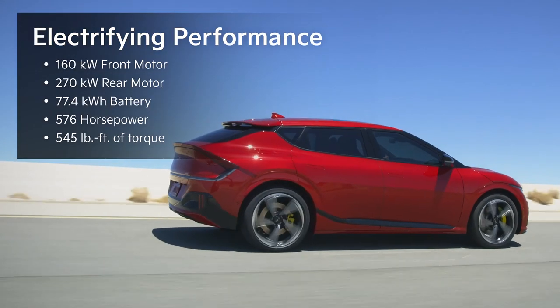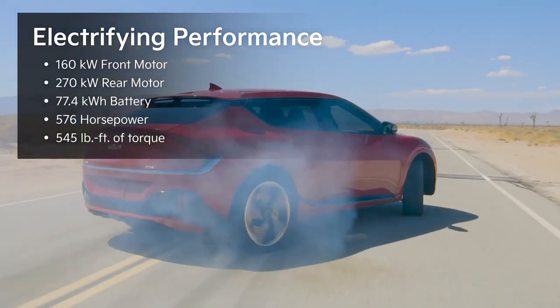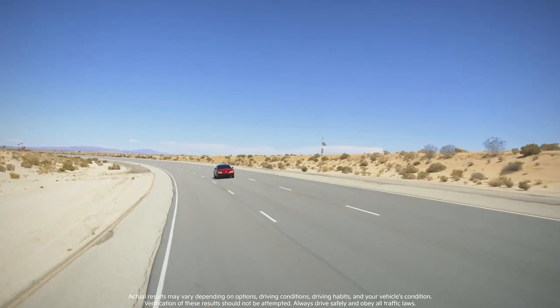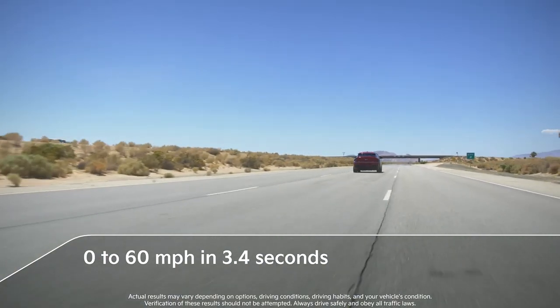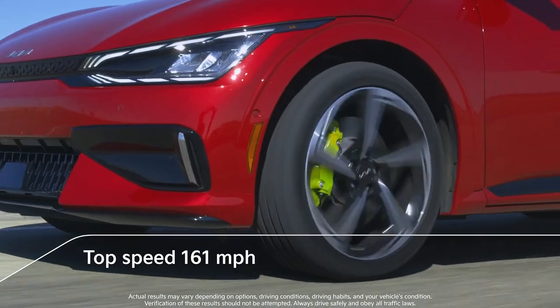The vehicle's energy-dense battery pack can distribute 576 horsepower and 545 pound-feet of torque to all four wheels, accelerating EV6 GT from 0 to 60 miles per hour in just 3.4 seconds and topping out at a speed of 161 miles per hour.